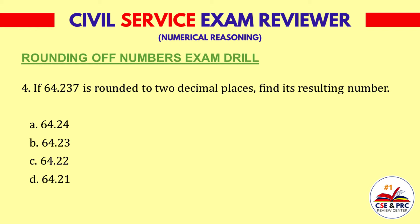Question 4. C: 64.22. D: 64.21. The answer is A, 64.24.